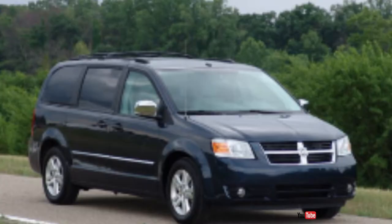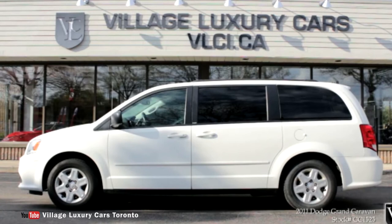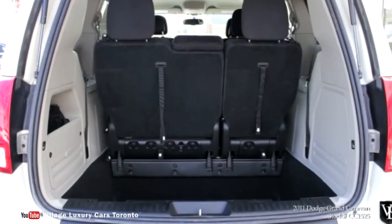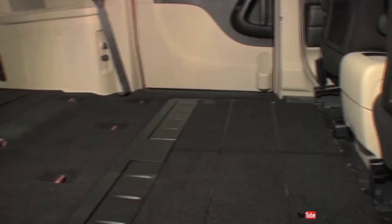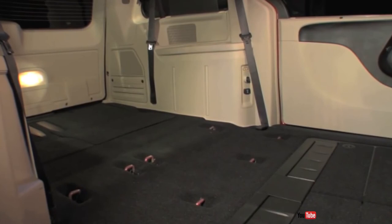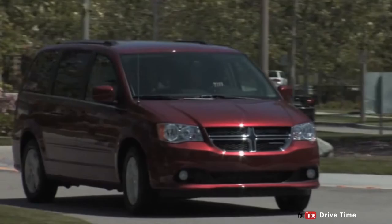The Grand Caravan is another grand utility minivan with plenty of cargo and passenger space. One of the most impressive features on the Grand Caravan is the Stow 'n Go system, which enables both the second-row chairs and the third-row bench to fold flat into the floor. An optional Swivel 'n Go seat is also available; it can be spun around to create a train-like face-to-face traveling experience for second and third row passengers.